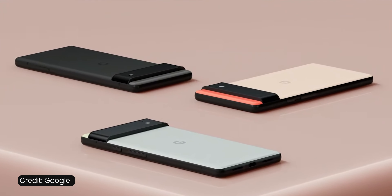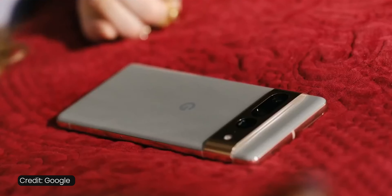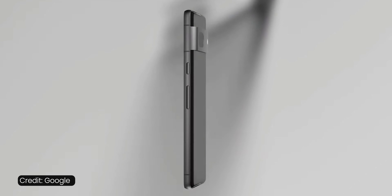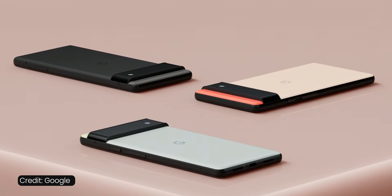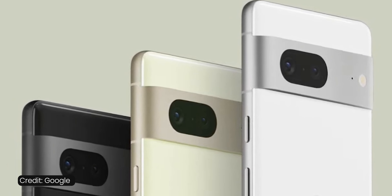The design is very similar to the previous generation — you still have that camera strip on the back, easy to recognize in a crowd. The phone doesn't wobble when you lay it flat on a table. The camera strip is now part of the frame; previously on the Pixel 6 it was a separate piece, but now it's a more integral part of the frame.